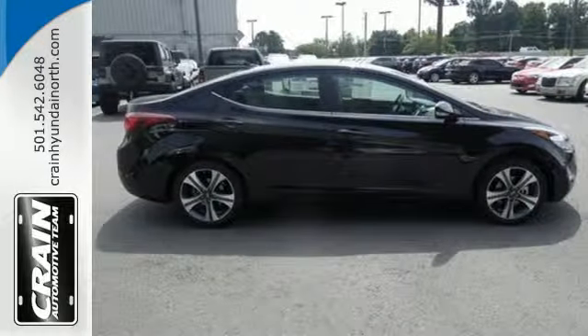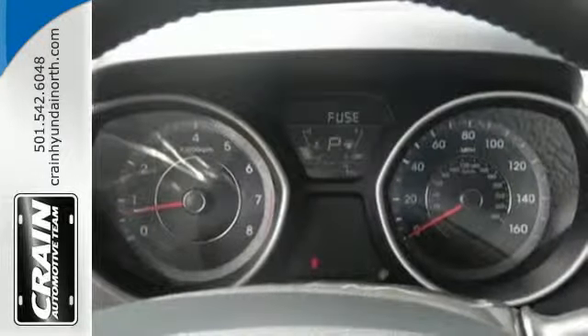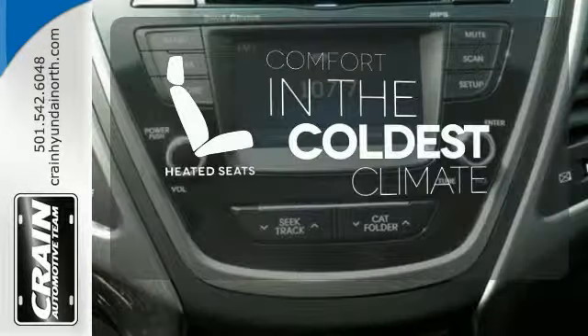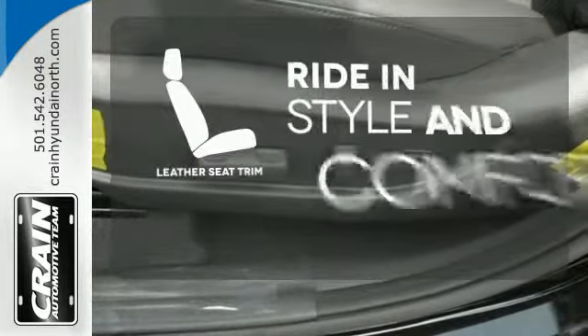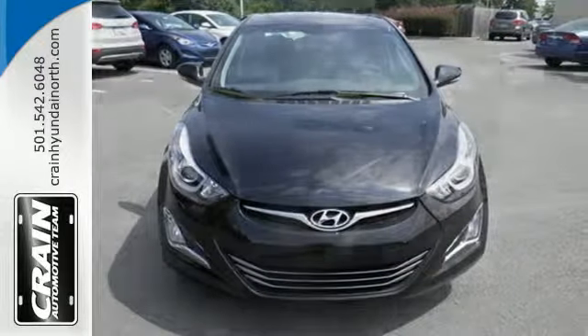Its comprehensive vehicle stability management system and six airbags keep you and your passengers safe when you're out on the road. The heated seats keep you comfortable no matter how cold it is. Leave the scraper in the car thanks to the heated mirrors. Ride in style and comfort with leather seat trim. Stretch out in the vehicle you've always dreamed of.